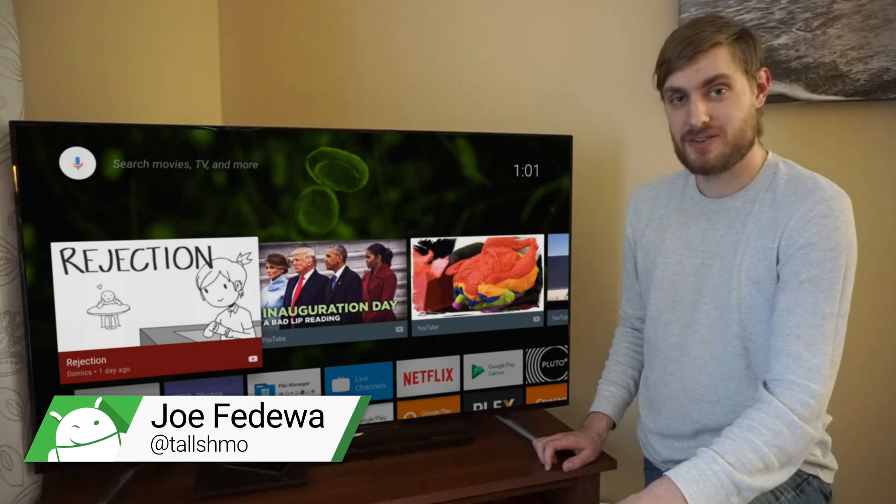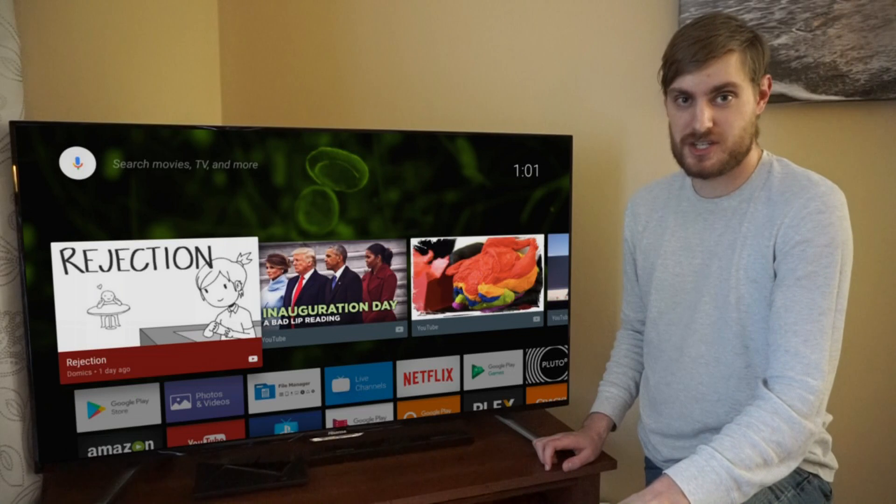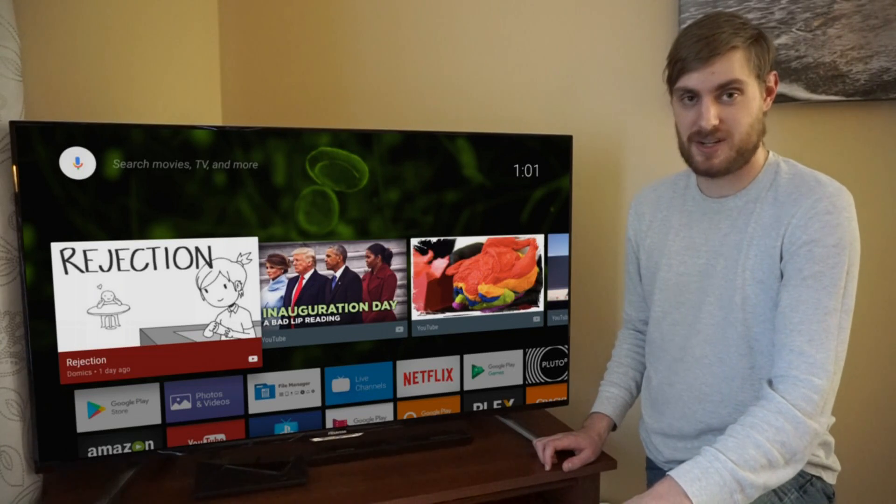Hey, what's going on guys? This is Joe from Fandroid. I'm here with my TV because the Shield TV first generation got Nougat today. So let's take a look at the new features.